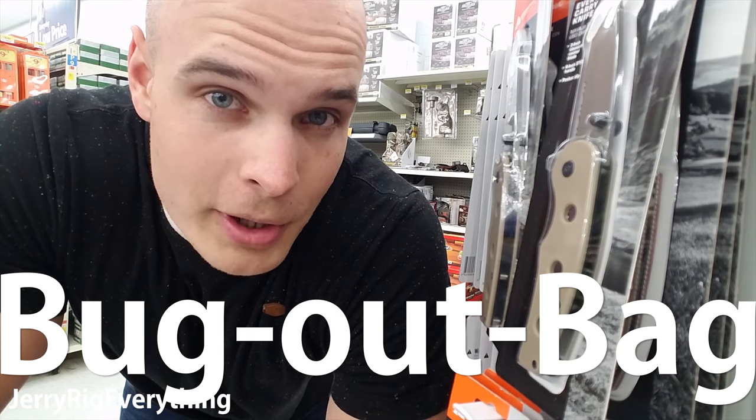During those 2 or 3 days while you're waiting for help to arrive, it's good to have something called a 72-hour kit, or a bug-out bag, full of necessities and food and water.